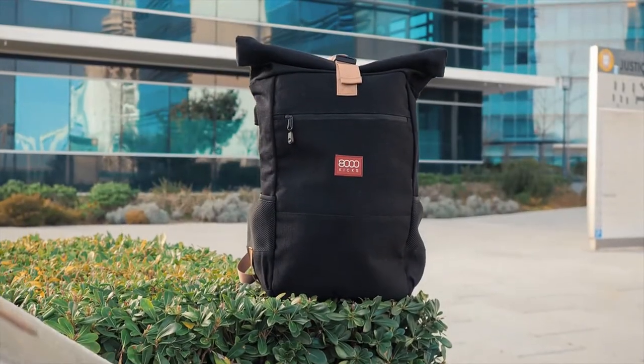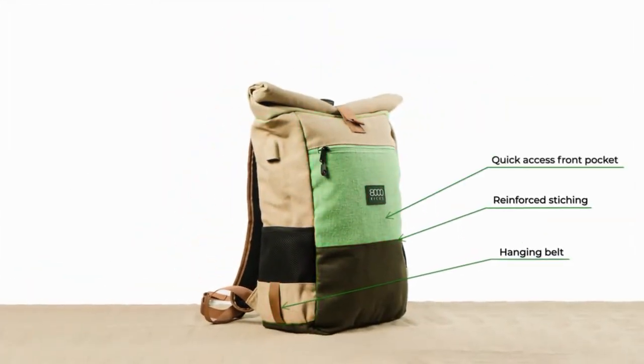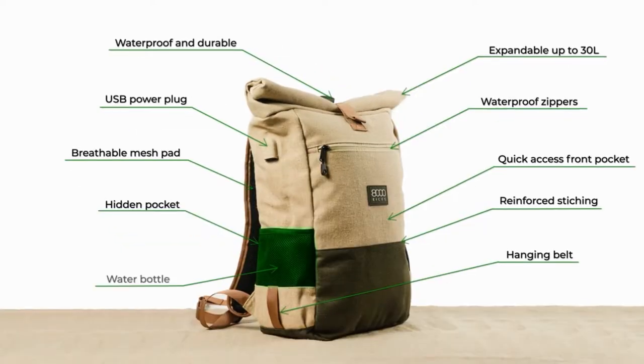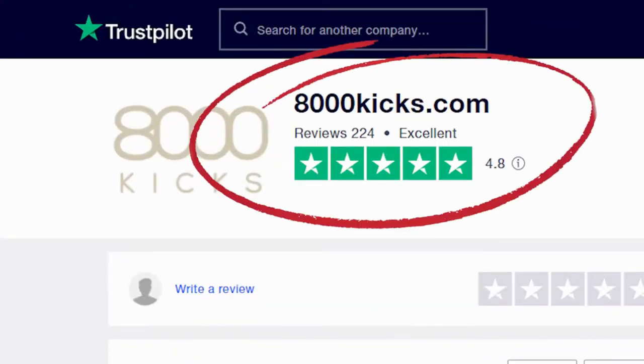Hello guys, my name is Bernardo and this is my co-founder Otilia. These are the world's first waterproof hemp backpacks. In 2019 we launched the world's first waterproof hemp shoes right here, and they have a ranking of 4.8 on Trustpilot. Now we have a new product: our hemp backpacks.